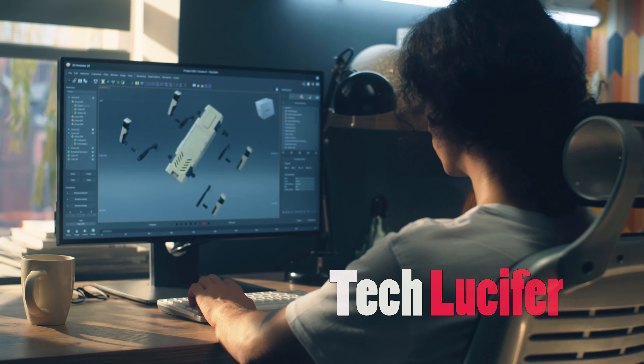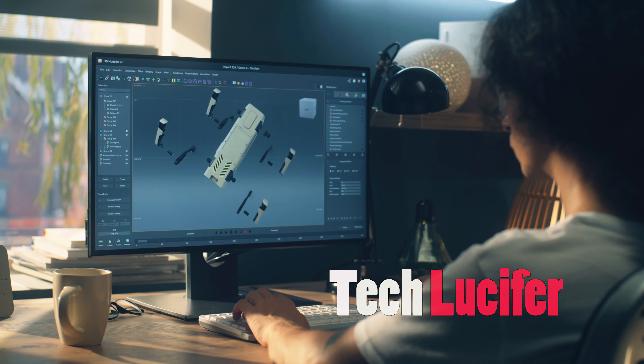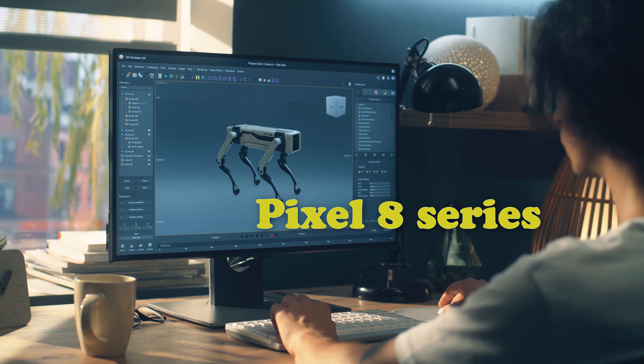Hello everyone, this is Tech Lucifer coming with another new video. This video is about Google's upcoming smartphone, the Pixel 8 series. So without further ado, let's get started.